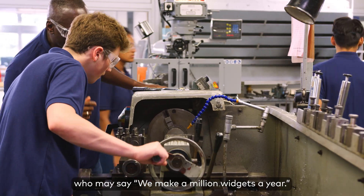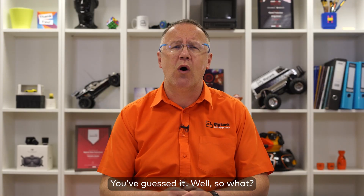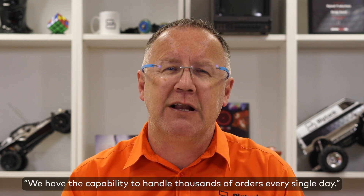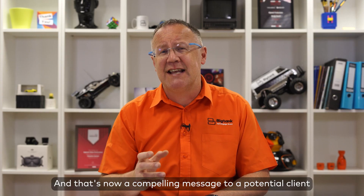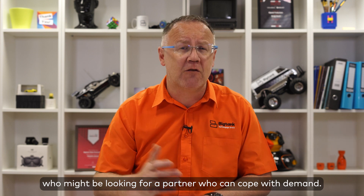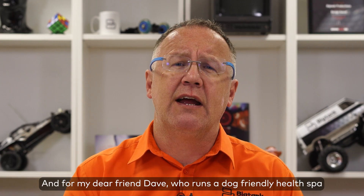Equally, for an engineering company who may say 'we make a million widgets a year' — so what? But change that message to 'we have the capability to handle thousands of orders every single day' and that's now a compelling message to a potential client who might be looking for a partner who can cope with demand.